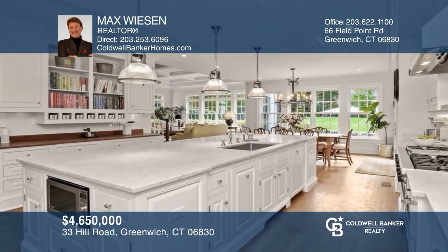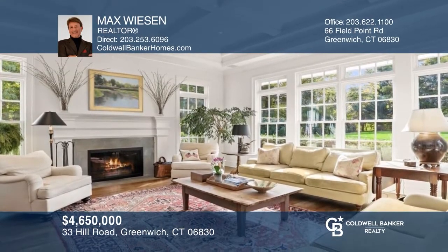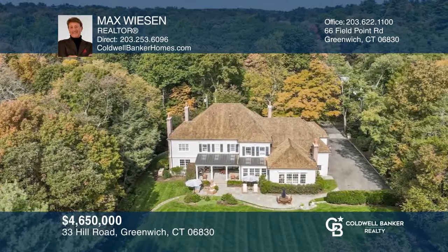This custom-built home on Hill Road boasts five bedrooms with an ensuite each, a foyer, family room, a library, and more. Come see all this home has to offer with Max Weissen.